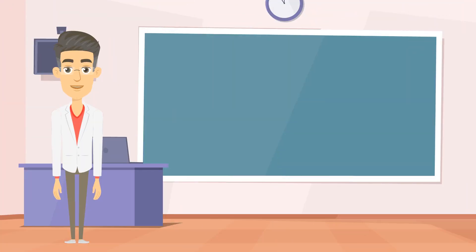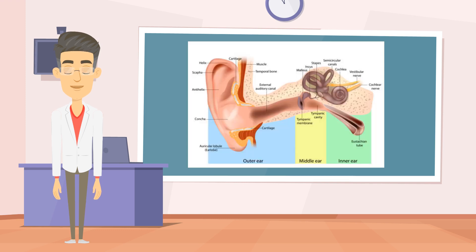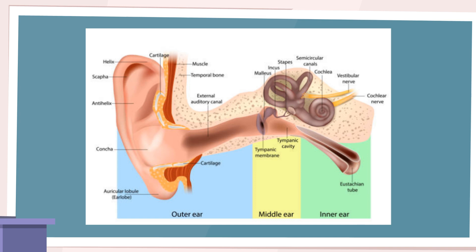Allergies can have a significant impact on hearing and contribute to the development of tinnitus — a perception of ringing or buzzing in the ears. The effects of allergies on hearing involve various components of the ear, including the outer, middle, and inner ear, as well as the eustachian tubes. Starting with the outer ear, allergies can cause itching, redness, and swelling of the ear canal, leading to inflammation and blockage known as allergic otitis externa, which can impact sound transmission and result in temporary hearing loss.